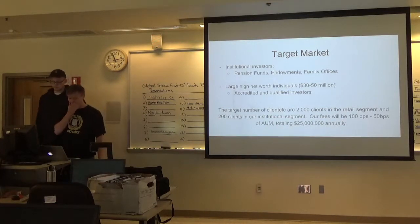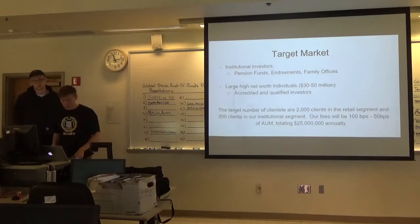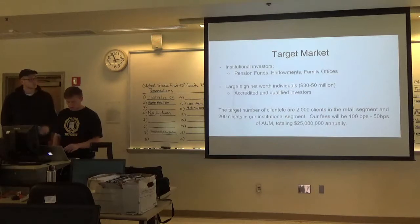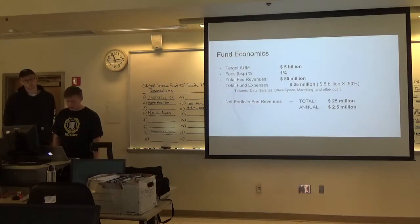Our target market are institutional investors: pension funds, endowments, family offices, large high net worth individuals of $30 to $50 million, accredited and qualified investors. The target number of clientele are 2,000 clients in the retail segment and 200 clients in our institutional segment. Our fees will be 100 basis points to 50 basis points of asset management, totaling $25 million annually. Target AUM is $5 billion, basis point percentage is 1%, total fee revenues is $50 million.